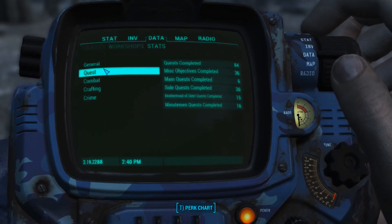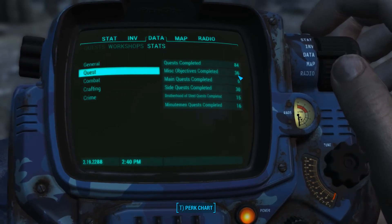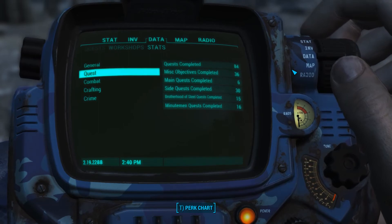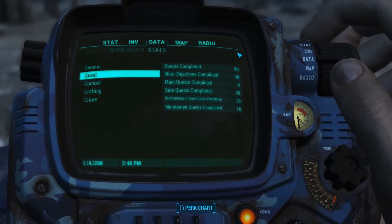Stats, quest - miscellaneous objectives completed: 36. So we still need 14 more. That's not too bad, honestly. Main quest completed - we've only completed six main quests! What? Good Lord! Oh, and here's how we can look at crafting - chems crafted and food cooked. I don't know if those count as items.